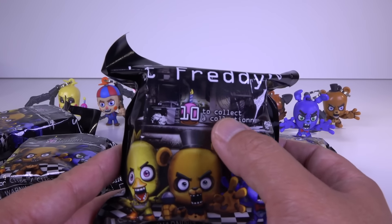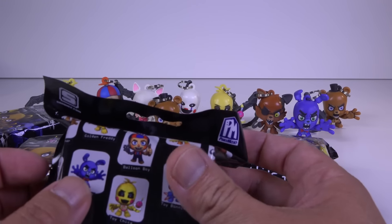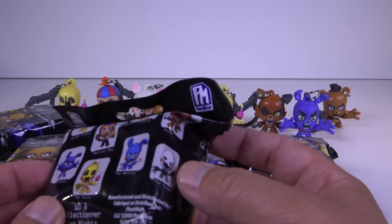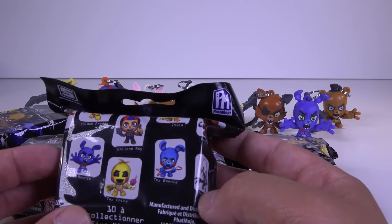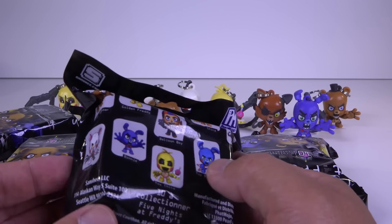Now there are 10 characters you can collect. There's Freddy Fazbear, Golden Freddy, Balloon Boy, Chica, Foxy, The Puppet, Toy Bonnie, Toy Chica, Bonnie, and Mangle.